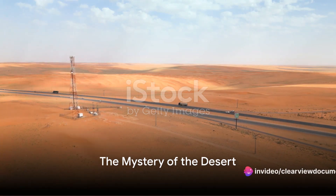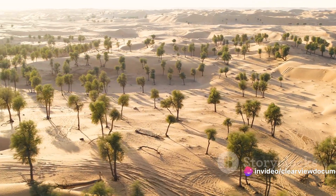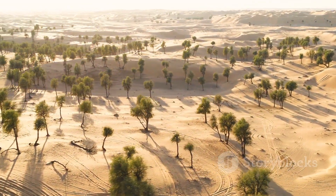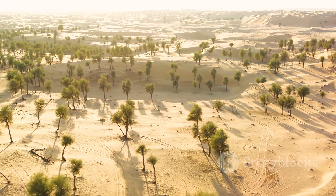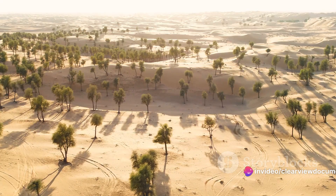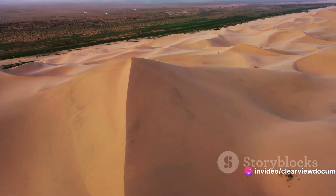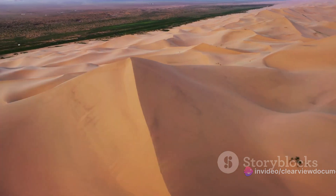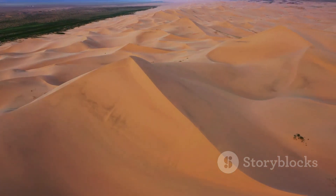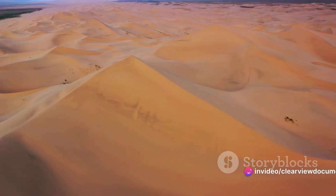Have you ever wondered how a desert could turn into a green land? In our collective imagination, deserts often evoke images of vast, lifeless landscapes where survival is a constant battle. These are places where the relentless sun reigns supreme and sand stretches as far as the eye can see. We think of deserts as barren and inhospitable, devoid of life except for the most rugged of creatures. But what if this common perception might not hold true forever? What if even the most arid of deserts could bloom with life?